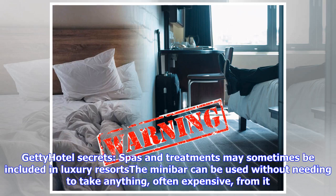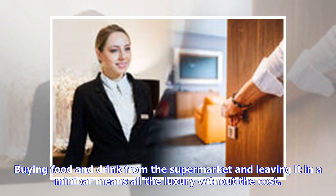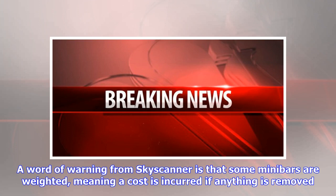Spas and treatments may sometimes be included in luxury resorts. The minibar can be used without needing to take anything expensive from it — buying food and drink from the supermarket and leaving it in the minibar means all the luxury without the cost. A word of warning from Skyscanner is that some minibars are weighted, meaning a cost is incurred if anything is removed.